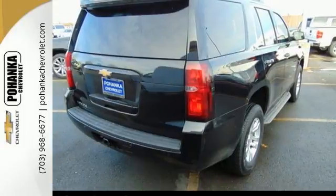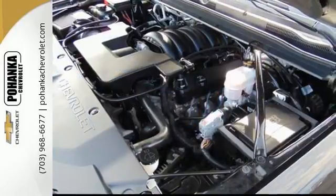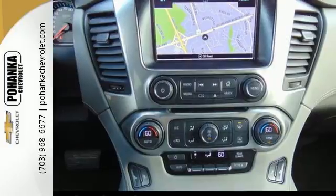Inside your personal sanctuary, you can still reach the outside world by seamlessly connecting your smart devices to the internet with OnStar with 4G LTE and built-in Wi-Fi hotspot.